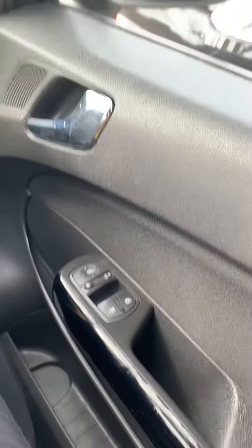It is electric windows and mirrors. Isofix on both sides in the back. Passenger airbag. And it's a very, very quiet car.